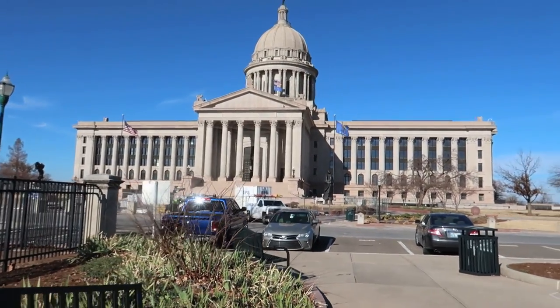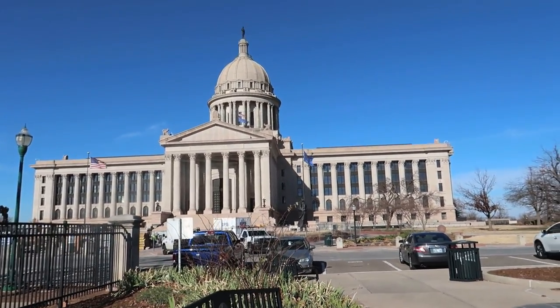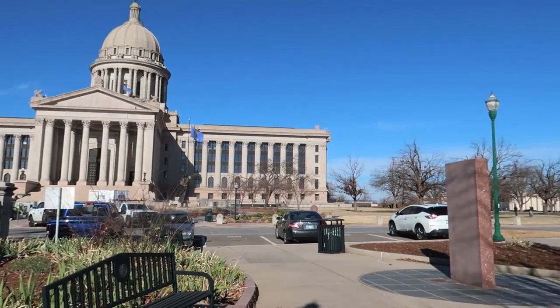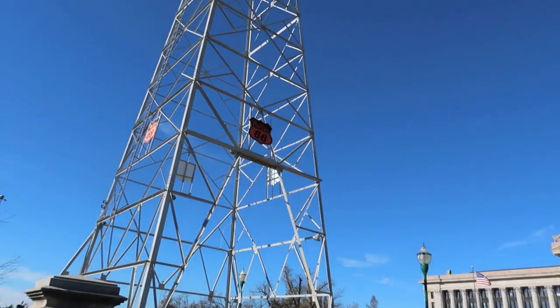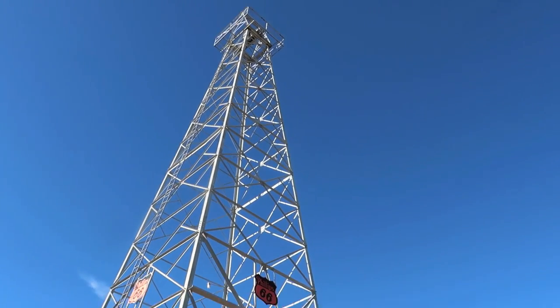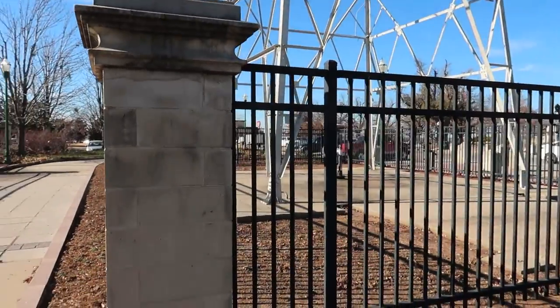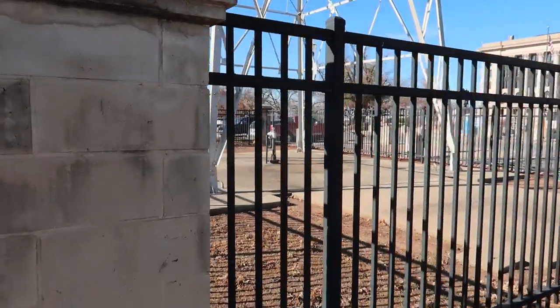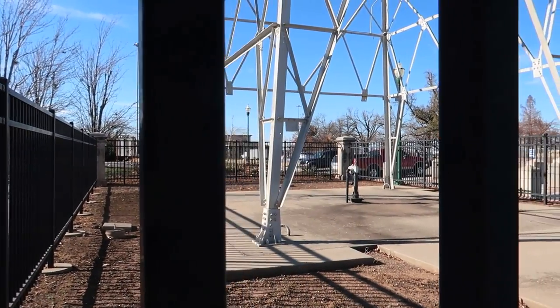We are at the state capitol of Oklahoma. It's a beautiful, majestic building — I'm impressed. Famously, on the grounds of the Oklahoma capitol is an oil rig. I believe it used to work. Obviously it doesn't work anymore — it's capped off. But it signified the oil boom that was in Oklahoma at one time. It's been a long time since I've been here.